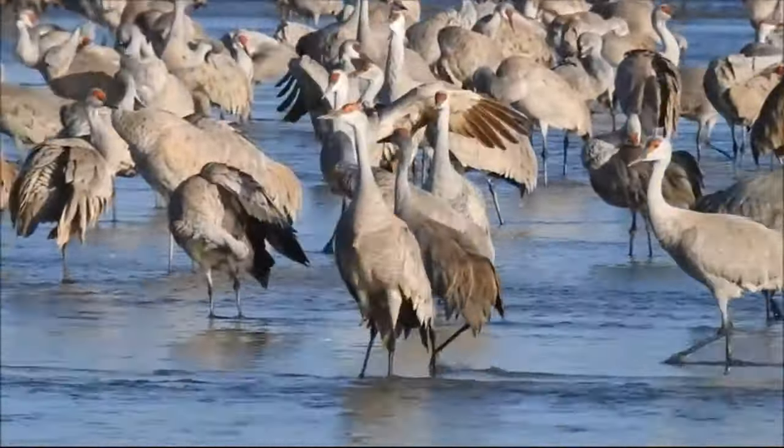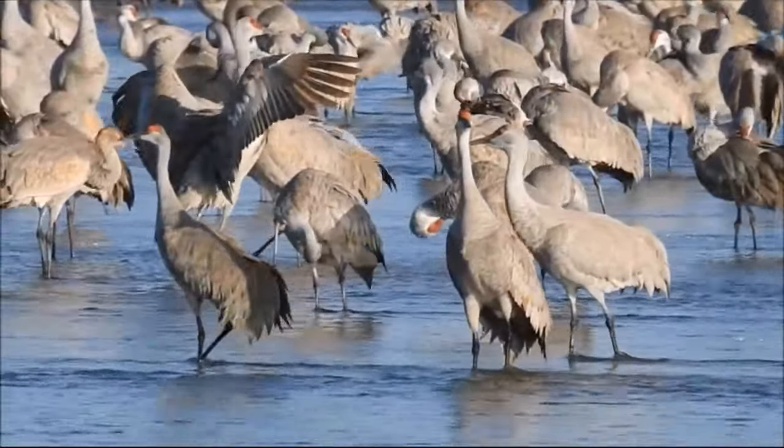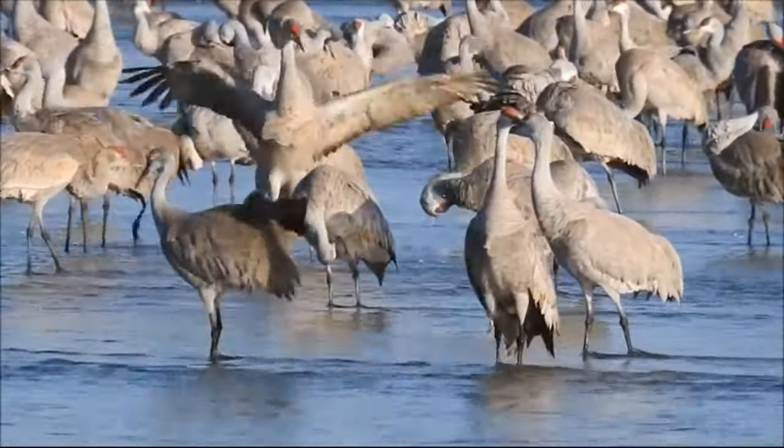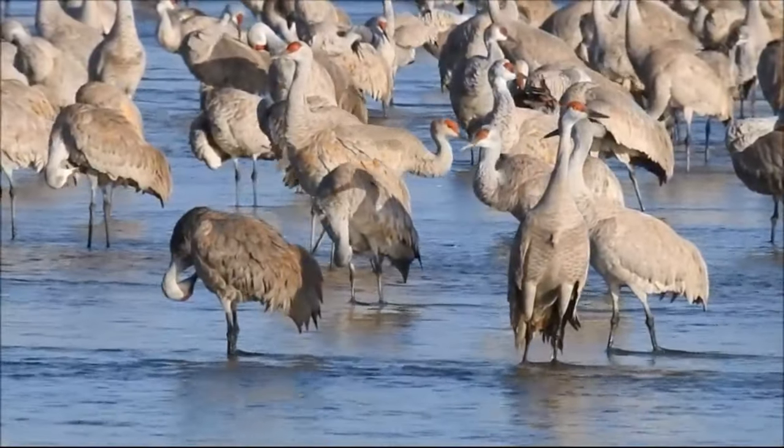Cranes have a number of notable territorial behaviors, which are easy to observe when they are here in large numbers. This includes the ruffle threat, which often ends in a bow with the crane displaying the red crown on its head.